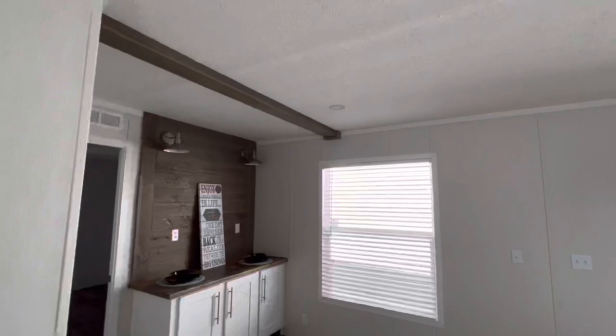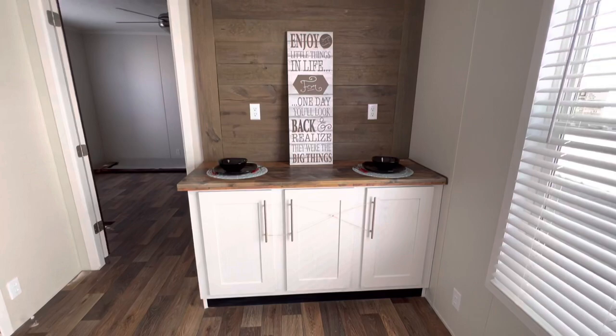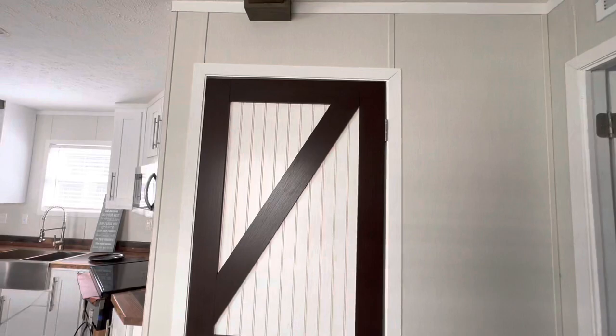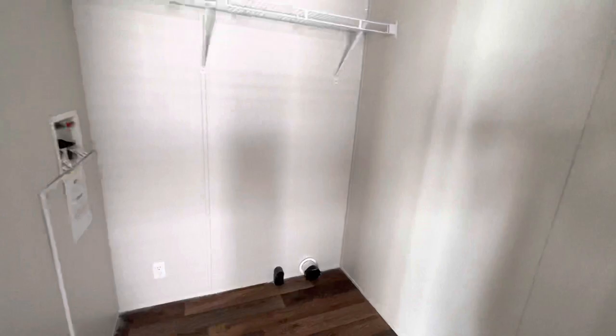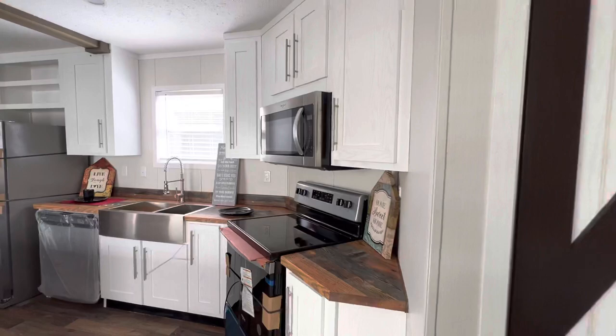I love the beams they have in here — I can't say enough about them. They got a nice little bar area over here for your coffee or to set up your air fryer, with sconces on both sides to give you light at night. There's a barn door that I thought was the pantry, but it's actually the utility room — washer and dryer hookup, a nice space, and your breaker box is inside this room. So no pantry in this one, but you do have a ton of cabinet storage.